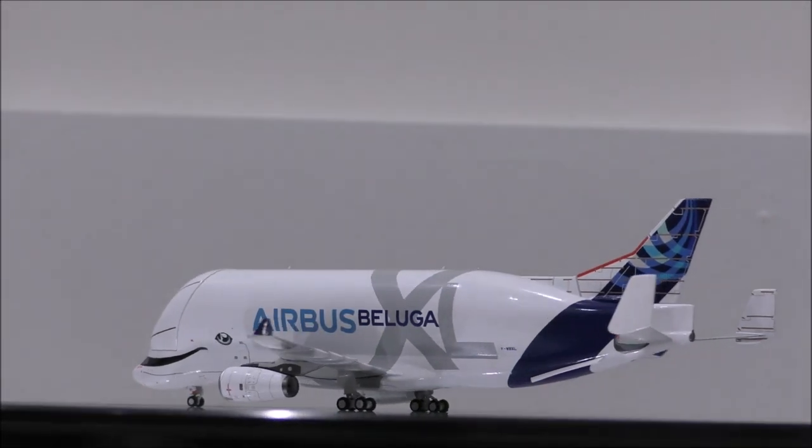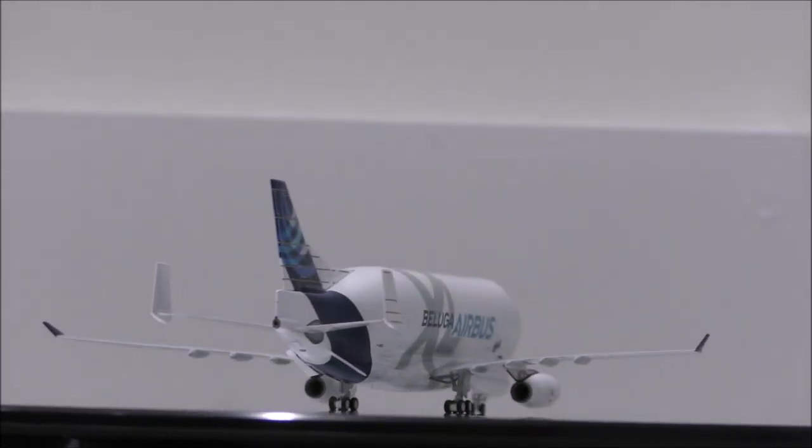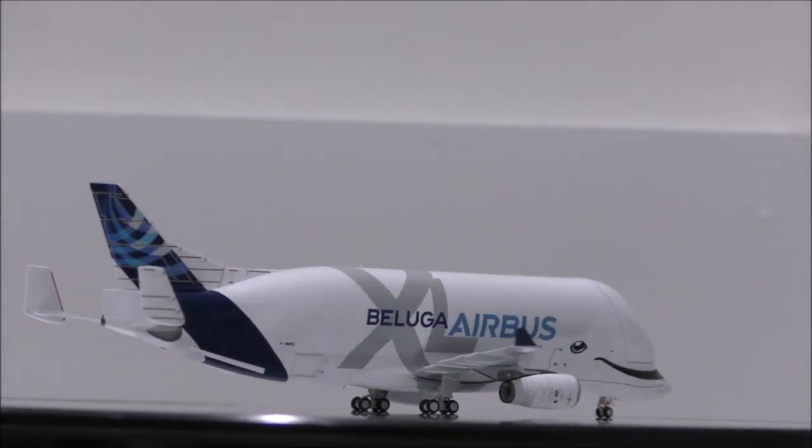The landing gear seems to be made out of metal and the wheels are rubber. All tires have their appropriate shape and the level of detail in the landing gears is stunning.